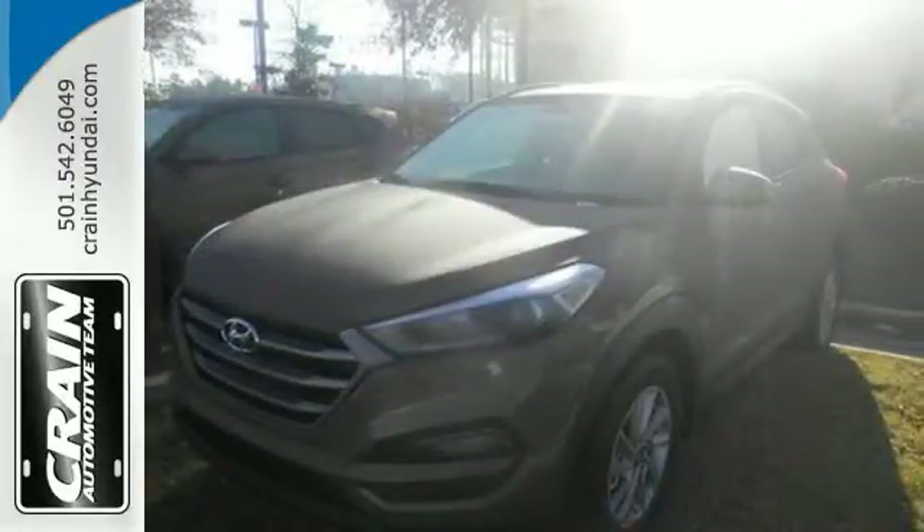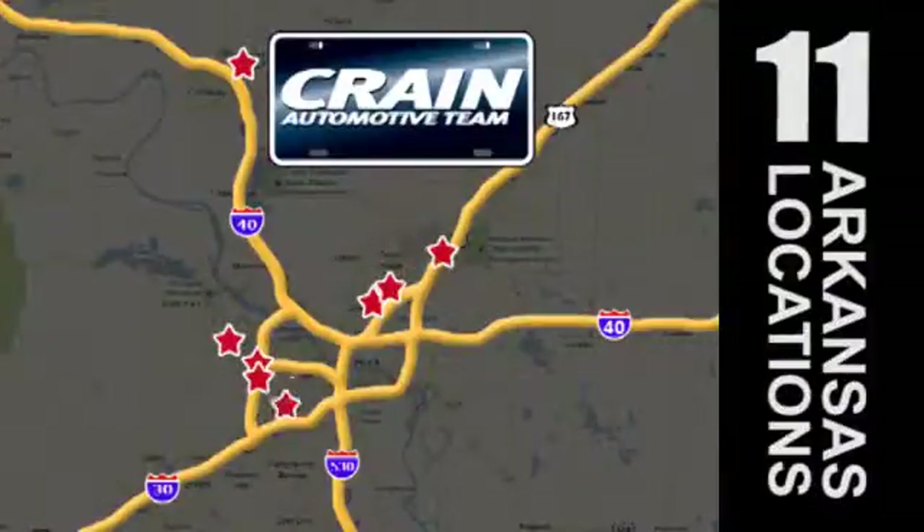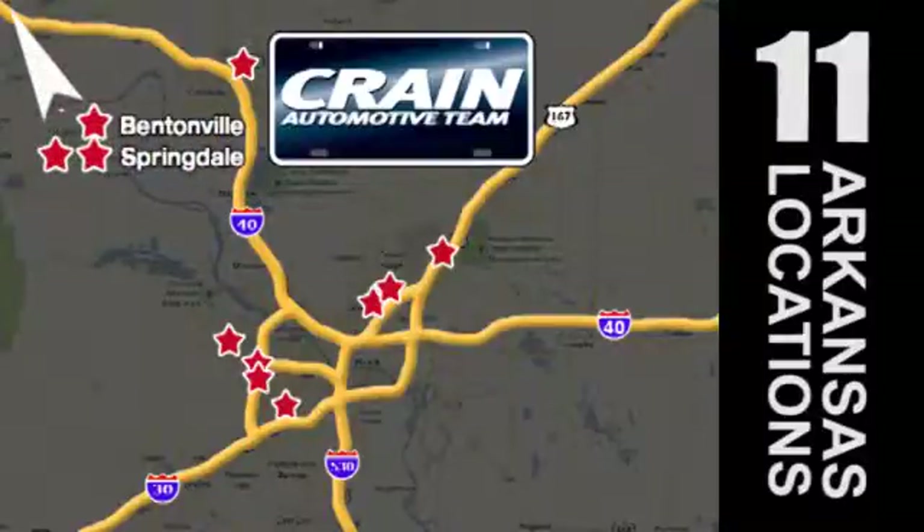Take to the road in this impressive Tucson today. Visit us anytime at craneteam.com. Go, go, go — the Crane Team's got them! Craneteam.com.